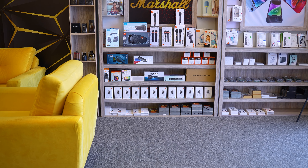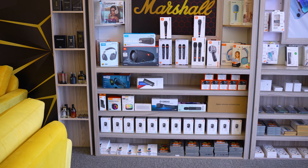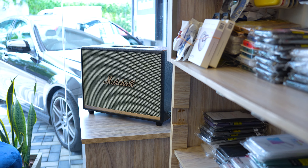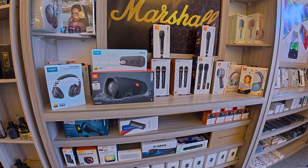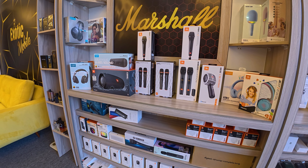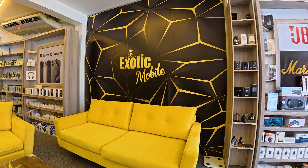JBL and Marshall are also available in our products. We also have audio accessories, Bluetooth speakers, microphones, headphones, and party boxes. We have a brand selling section, a mobile phone shop, and a service section. We also have Android products and Apple products, plus a repair and service store for the Exotic Store.